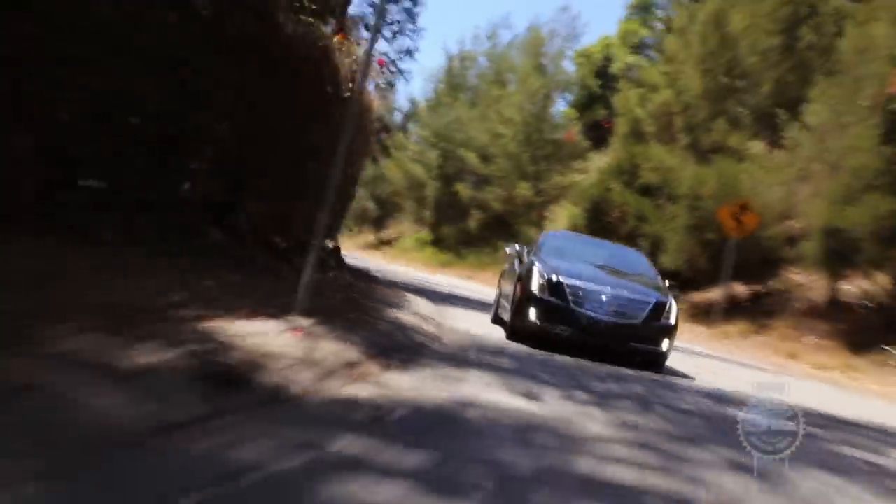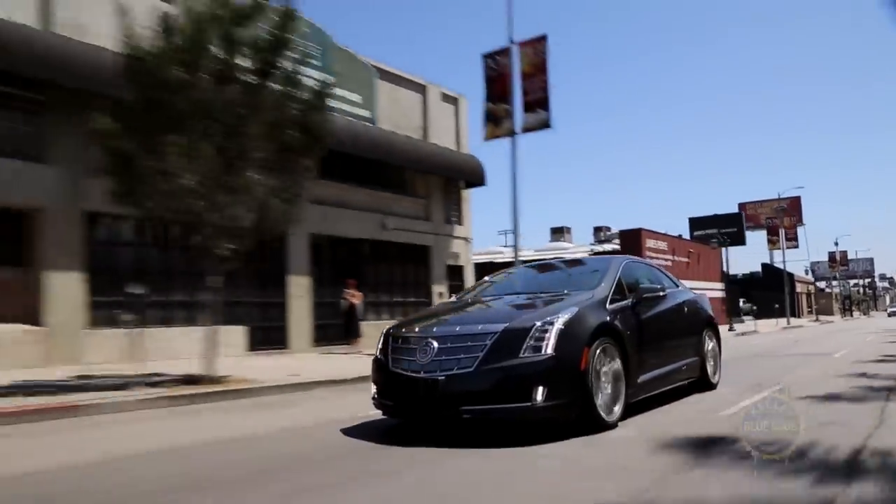This absence of torque steer, coupled with proprietary Bridgestone tires and adaptive damping shock absorbers, amounts to a surprisingly fun-to-drive package that's not overly harsh around town.